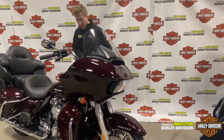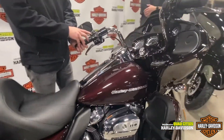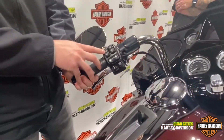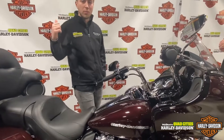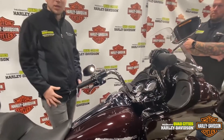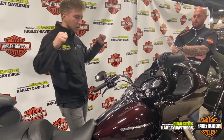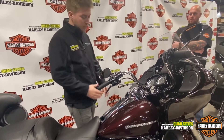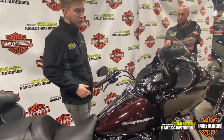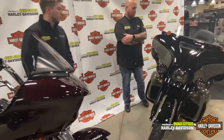This Road Glide Limited does actually have RDRS on it. And if you guys haven't experienced that yet, OMG, you have to give it a shot. My favorite is the hill assist — when you're on a hill and rolling back, that can be a little sketchy, especially if you have a passenger on the back. Just having a nice firm plant, both feet on the ground going up the hill is smooth. Traction control, RDRS, hill start — those are big, big selling points for me.